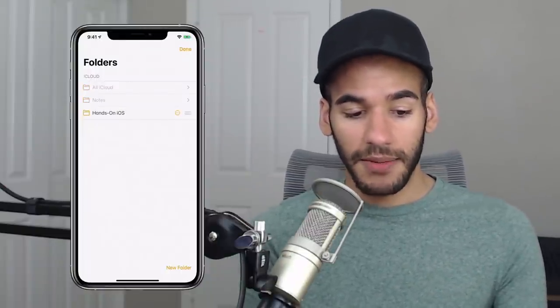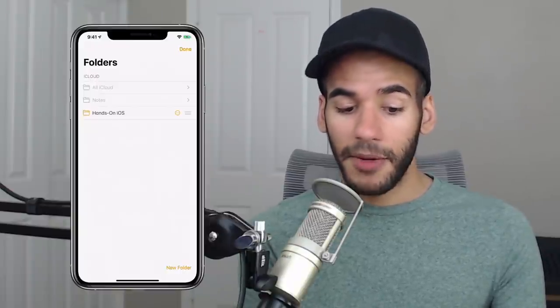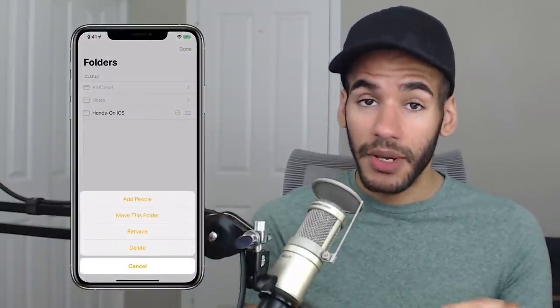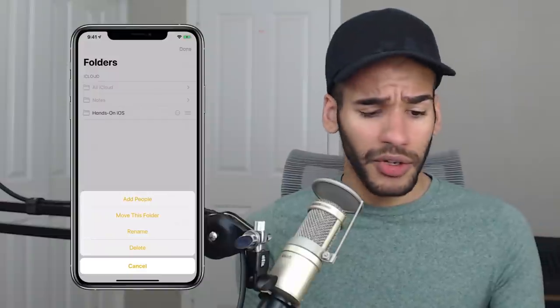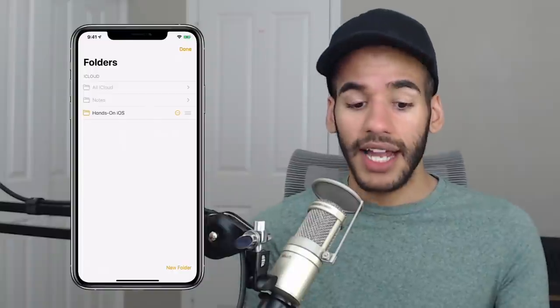Choosing Edit at the top lets me organize the folders as I need to. You can see that I can tap the More button, and I can add people to this folder — meaning other people with iCloud accounts can access this folder and the files on it. I can move the folder, rename it, or delete it.